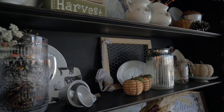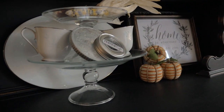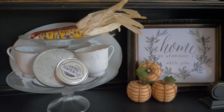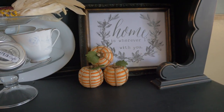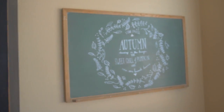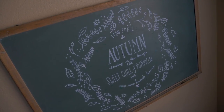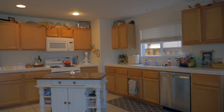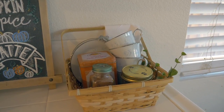Then there are some pine cones and fall stems, another pumpkin from a craft store, cinnamon sticks in these bottles, some dried corn that I bought at a grocery store a couple years ago, and more of these Kirkland's pumpkins. Right next to my hutch I have this chalkboard that I like to change out seasonally — right now I have this design I got the inspiration for off of Pinterest. Over here at our little water dispenser I just have this Grove Collaborative tray with a couple of Dollar Tree pumpkins.